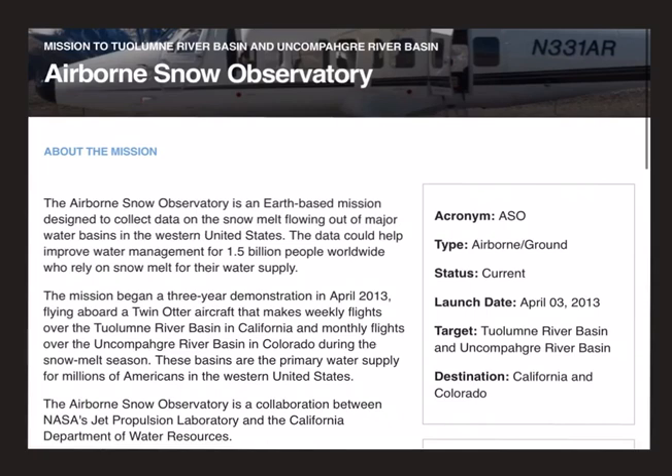The first mission we have is the Airborne Snow Observatory. This is an Earth-based mission designed to collect data on the snow melt flowing out of major water basins in the western United States. This mission focuses on two river basins: one is the Tuolumne river basin in California, and the second is the Uncompahgre river basin in Colorado. The mission was launched on board a Twin Otter aircraft. Please note that these two river basins are the primary water supply for millions of Americans in the western United States.